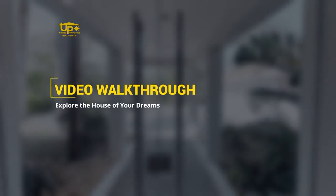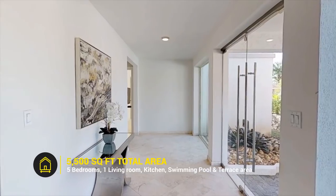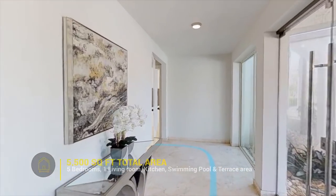Consisting of 5,500 square feet of construction, with five bedrooms and four complete bathrooms, plus one powder room.